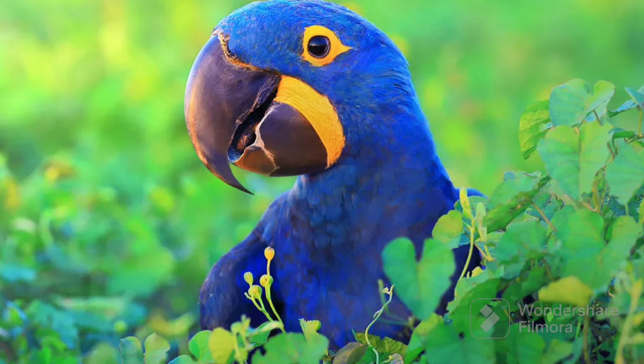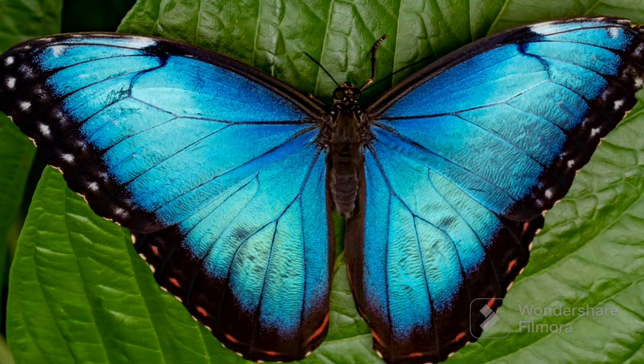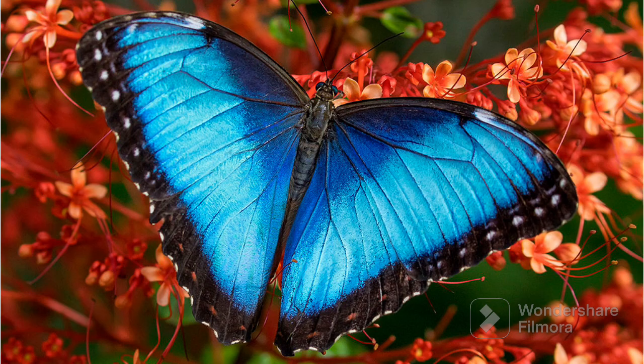Now, the teacher showed the next blue color object, which was Blue Morpho Butterfly. It's a special butterfly that is super blue, just like the sky on a sunny day. When it flutters its wings, they shine like a twinkling star.